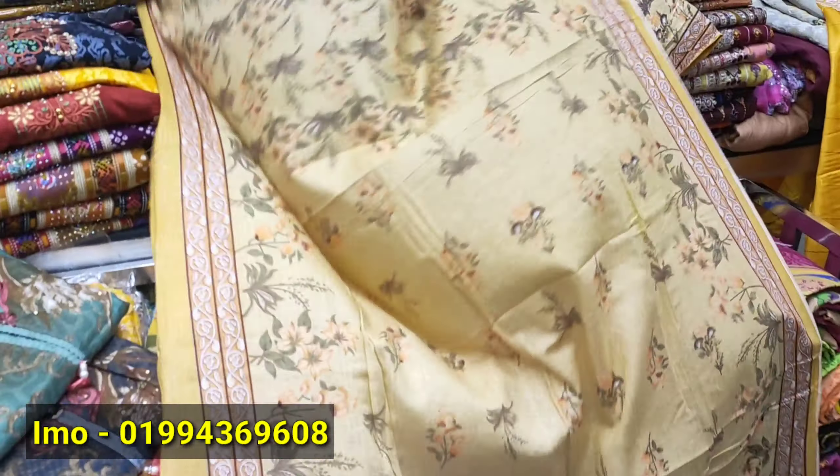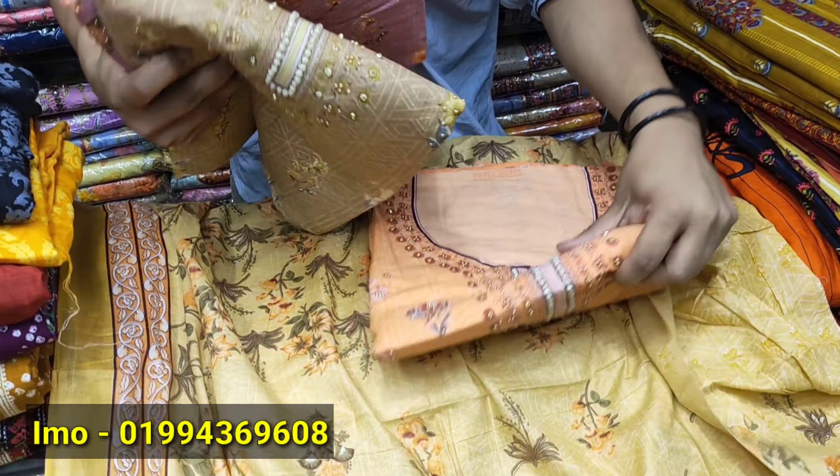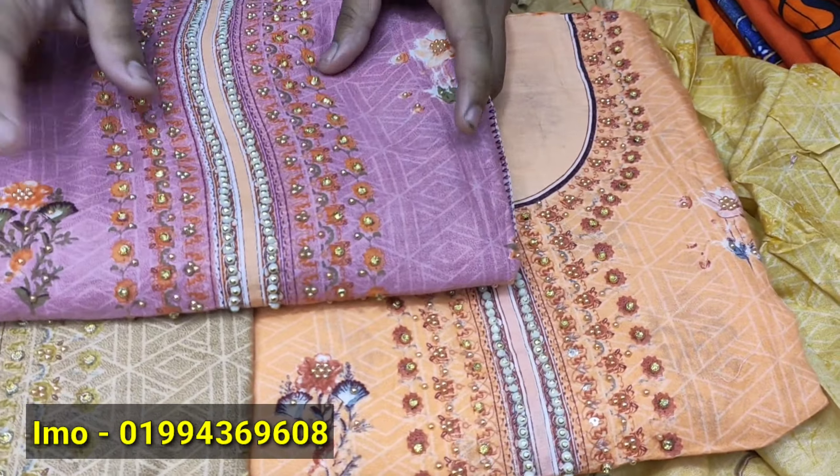This is a color variety. This is a Greek color.